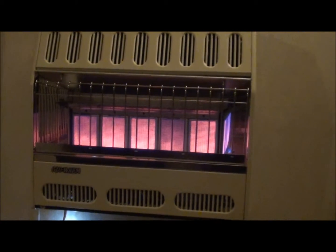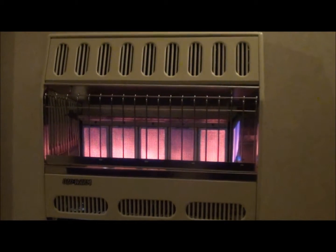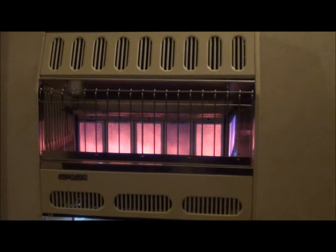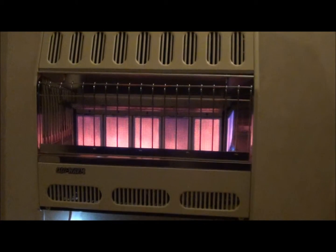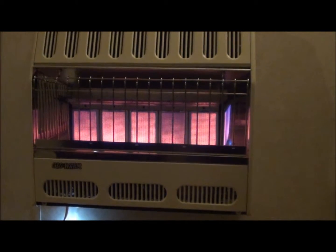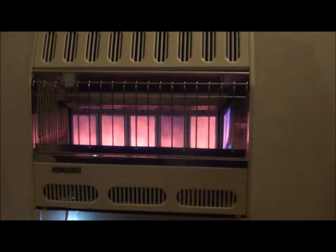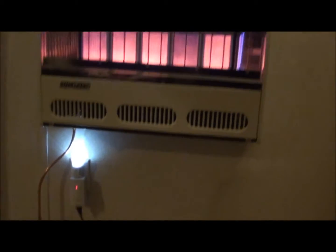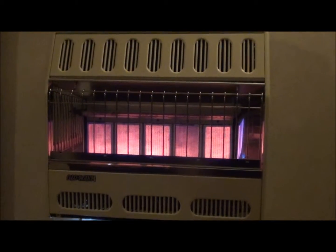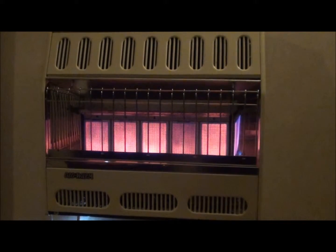So what I've done for a backup system in an emergency is this wall heater. It's an infrared system, it runs completely off of propane, so it's a self-contained system — I don't have to worry about whether or not I've got gas lines coming in or anything like that. The nice thing about this is that the line runs down under the house into a tank.